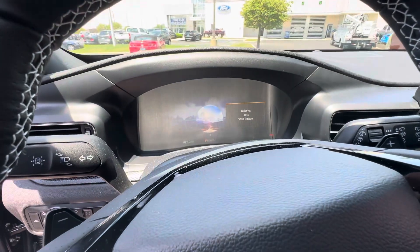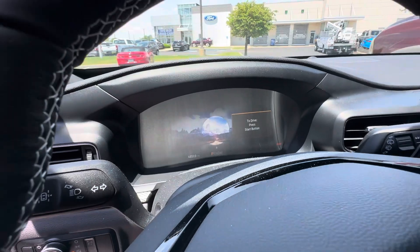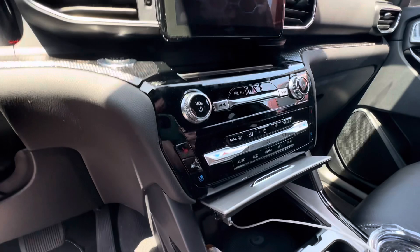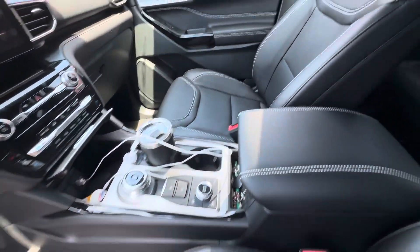This vehicle has 4,800 miles on it. Don't worry, this vehicle will get fully detailed and everything. Still a brand new vehicle — heated and cooled seats and also your heated steering wheel. Very nice agent screen, all the safety features and everything.